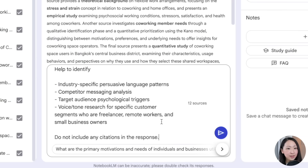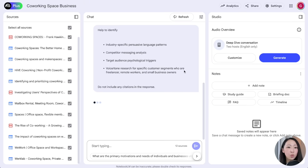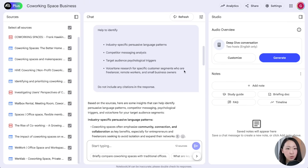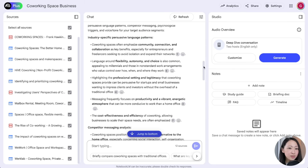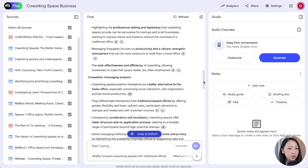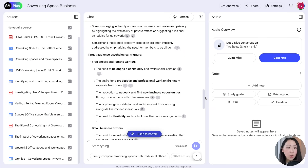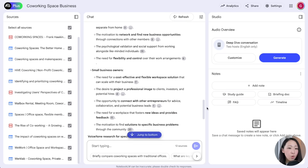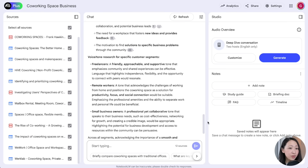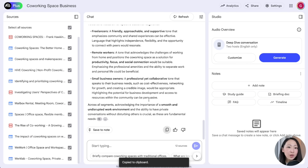Now ask it to identify the language patterns, voice, and tone for the target segments — who are freelancers, remote workers, and small business owners. It will base this on the sources and give you the language patterns, specific considerations for these target segments, as well as the tone. If you have other sources like call transcripts or surveys, also import them to NotebookLM — this will be very useful as we build the page on Gemini.